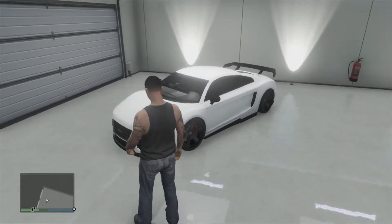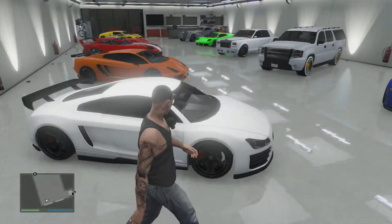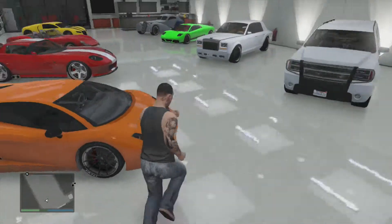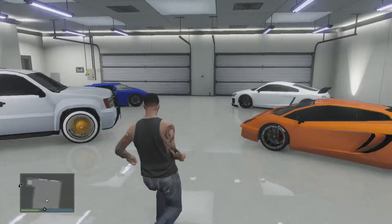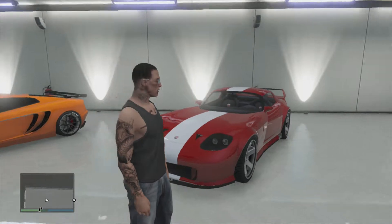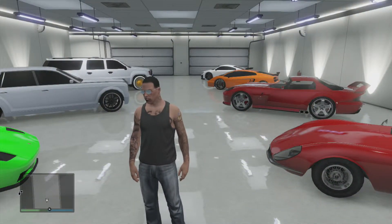Last but not least, another one of my favorites: the Obey 9F, the Audi R8 — whatever you guys want to call it. Got a little wing, black wheels, white paint job. I love all my cars, but I'm thinking about maybe trading this out for a Cheetah or maybe a Stinger GT — I've owned one in the past. Feel free to leave it in the comments if you want any of these cars reviewed. Anyway, thanks for watching, I'm back on YouTube. I'll be uploading GTA commentaries daily, hopefully. Thanks for watching, guys — be safe.